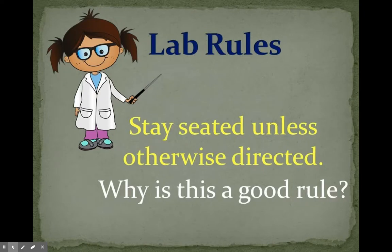So the lab rules are: stay seated unless otherwise directed. Why is this a good rule? If you're working with any kind of chemical or anything else in the lab, it's very important that everyone stays safe, and by staying seated you can make sure that there are no accidents by bumping into other kids or knocking anything over.